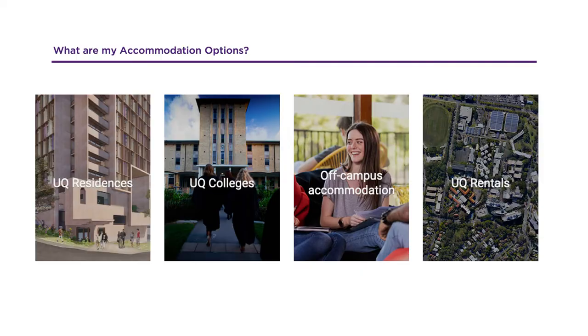Today we will discuss four accommodation options including the new on-campus student residences that are currently under construction, the residential colleges that are on campus, off-campus accommodation and private rentals including UQ Rentals.